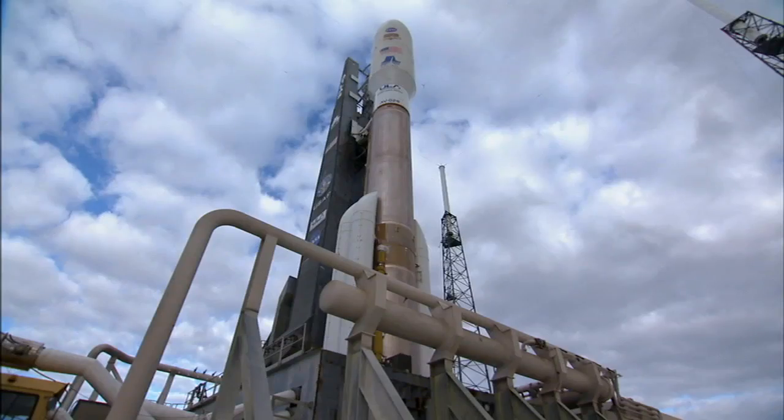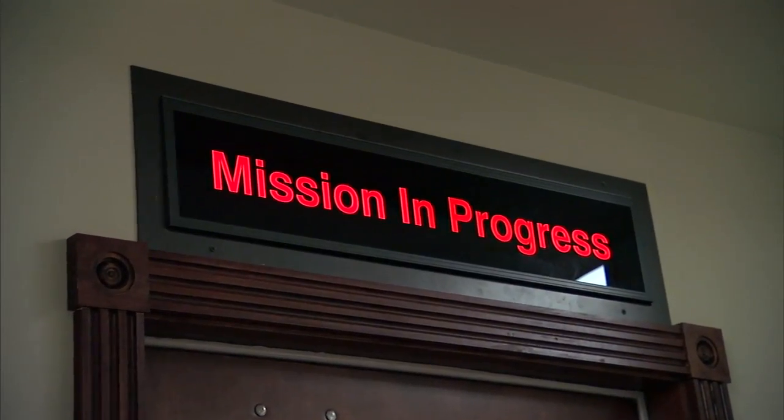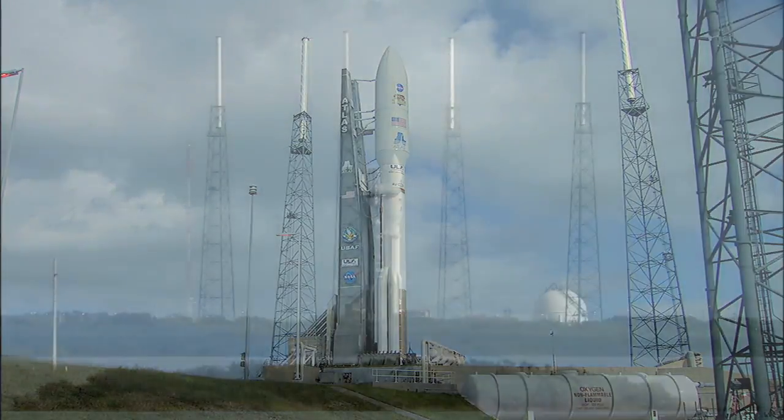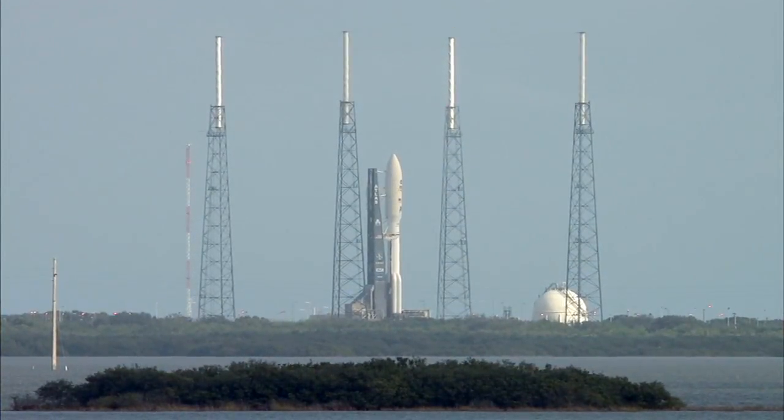Centaur systems — Propulsion: Go. Pneumatics: Go. LO2: Go. LH2: Go. Asgas: Go. Electrical systems — Airborne: Go. Ground: Go. Facility: Go.